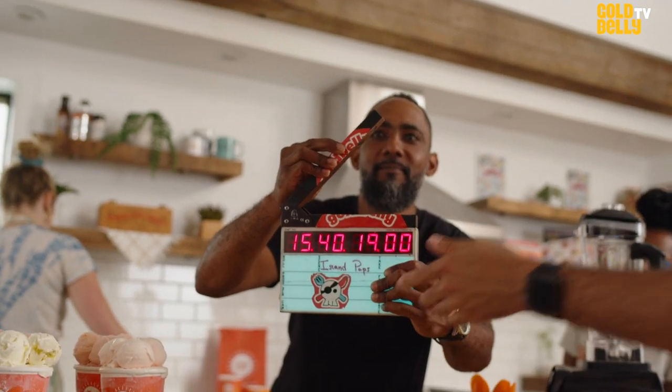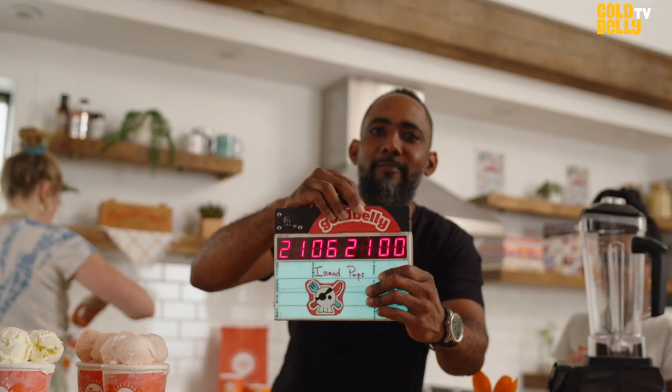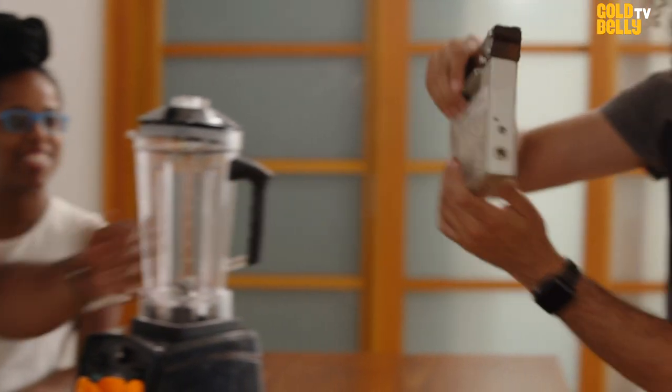Face it to the cameras right there. Like this. And when they're ready, go for it. Mark. All right, you peasants, let's get it started. Action.